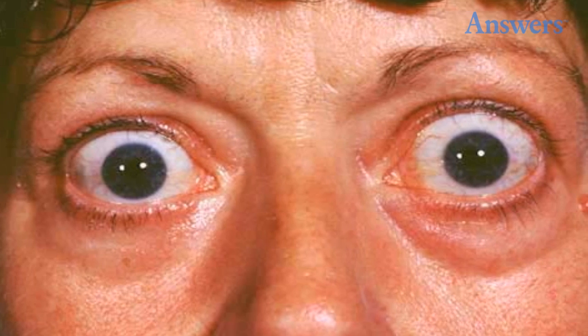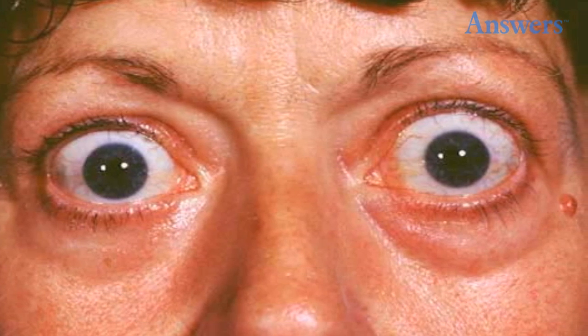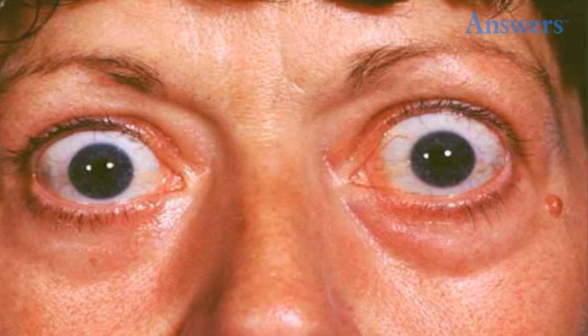Graves' Disease: When the muscles and fatty tissues surrounding the eyeballs swell, it can be a symptom of thyroid eye disease. Symptoms include red, irritated eyes. Eyes may also ache and appear bulgy.